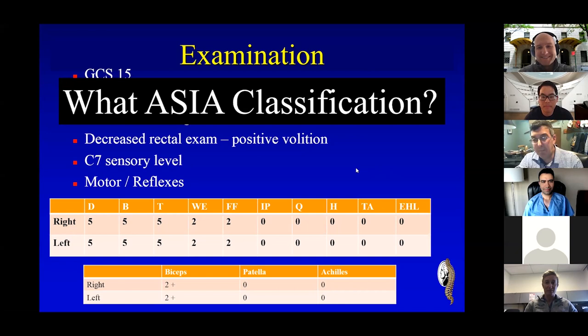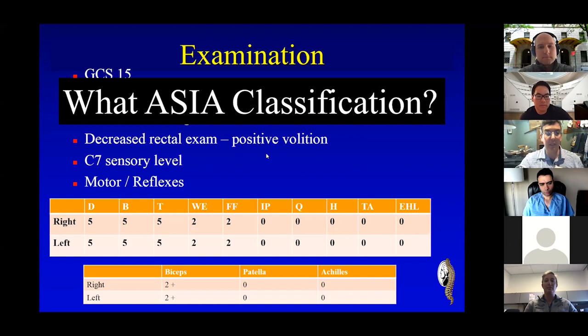He can't be an ASIA A. Why? Because we already know he has sensation. His level was C7 sensory, but he did have preserved sensation around his rectum. Someone got it right. He had some sensation down there, but most importantly, he had rectal volition. When you have rectal volition, that means you have voluntary sphincter control, which makes you an ASIA C by definition. It's very important to do the rectal exam because it greatly changes your prognosis. I have never seen an ASIA C without sensation.